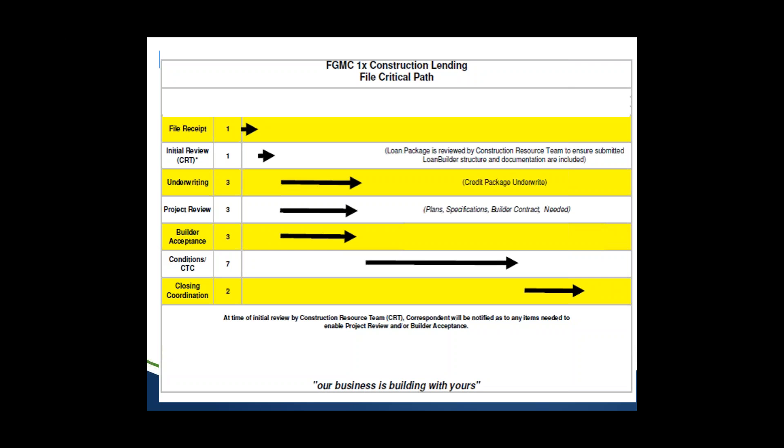The third step, builder acceptance, is a bit different — it can be done at any time and does not have to accompany a loan file. If you have a builder you work with locally who wants to use you as an exclusive lender, you can have that builder pre-accepted. Once accepted, they're good for 12 months; we just update the license and insurance on each subsequent deal. If the 12 months lapse without a deal, they'll need to do another builder acceptance package.